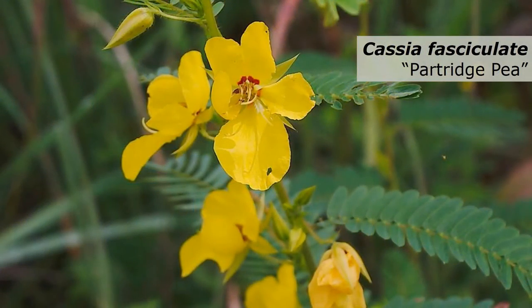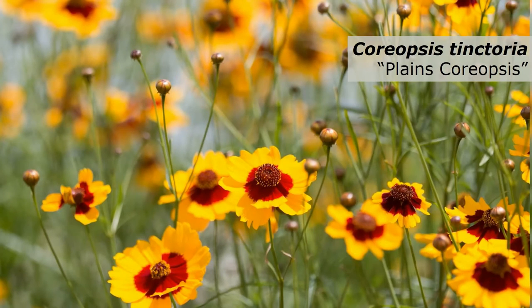Partridge Pea is an annual species that will grow, flower, and complete its life cycle in just one year and reseed itself the following year. Like the Black-eyed Susans, this species will serve as a native nursery crop that will help protect the longer-lived perennial species until they're able to become established. Partridge Pea is also a native legume, which will help improve the fertility of the soil by fixing nitrogen, and it also provides nectar for native bees and other beneficial insects. Plains Coreopsis is another annual species that will flower during its first year, help protect perennial species until established, and provide food to native bees, butterflies, skippers, and beetles.